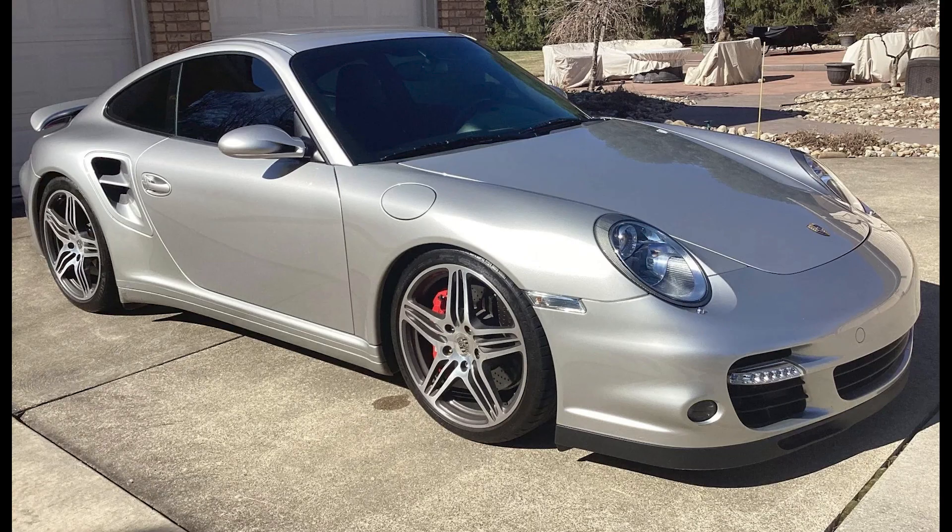Another Arctic Silver 997 — this a 42,000-mile 2008 911 Turbo Coupe — sold for $94,000. An exceptionally clean 997, this was well purchased at less than $100,000.